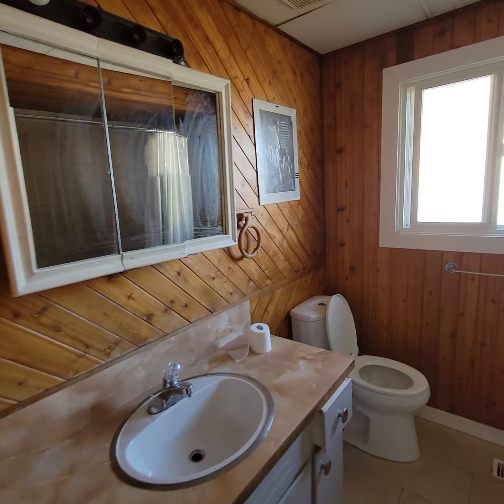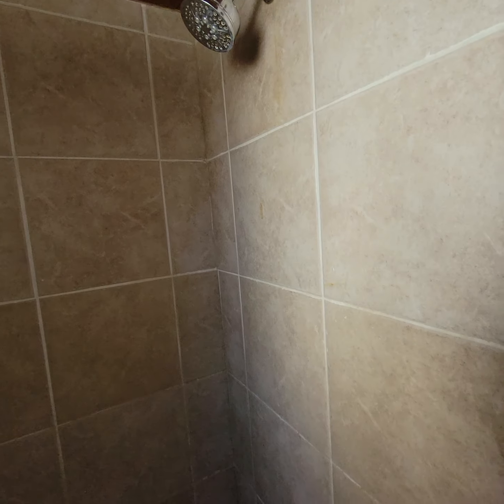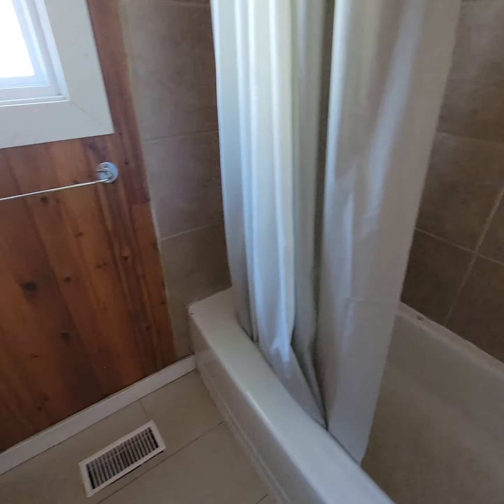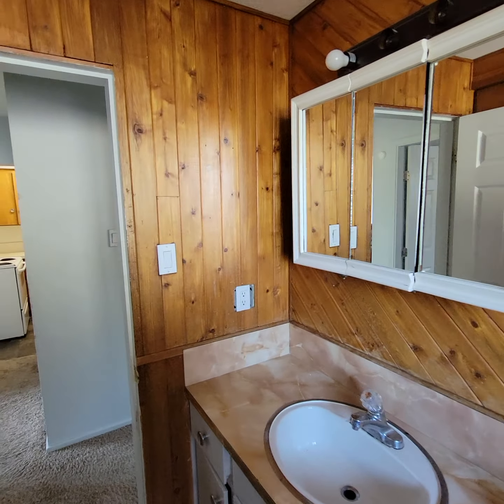Updating required. Not in the worst shape but you can see some age-related issues. One light bulb in there.